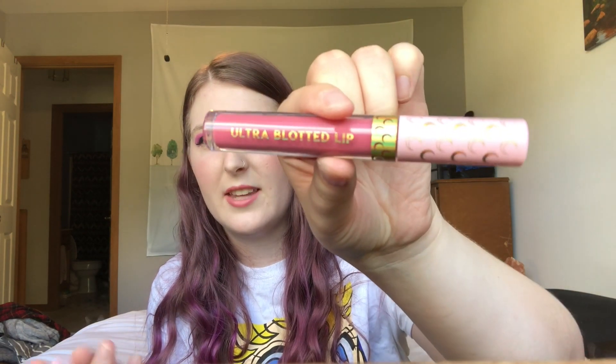Let's go with the lips — this is the Moonlight Lip Bundle. It comes with an ultra blotted lip and an ultra glossy lip. I actually have both on right now: Bun Head is the ultra blotted lip in a really pretty pink, and then Sailor Moon is the gloss that goes over it. These colors look amazing together — they did such an amazing job.